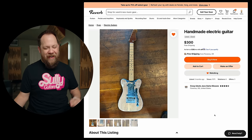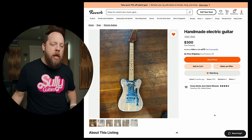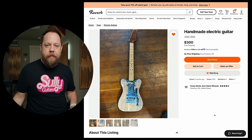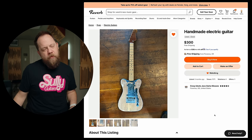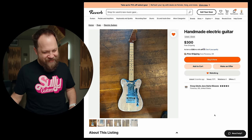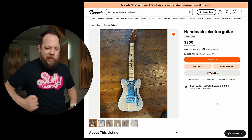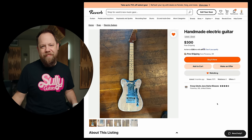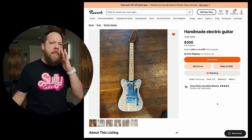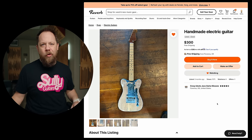Handmade electric guitar. What do you want to call it? I don't know — handmade electric guitar. It's in Crazy Uncle Joe's guitar in Florence, Oregon. Oh, he's from Oregon. Now it makes sense. Oregonians. They're weird. I'm from Seattle. I can say that about Oregonians.